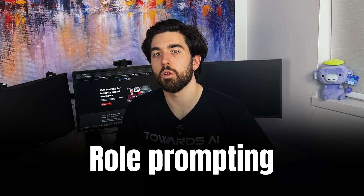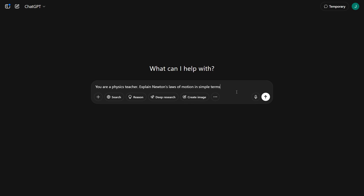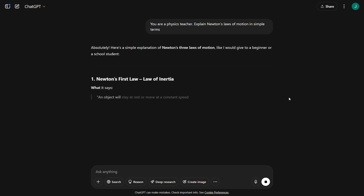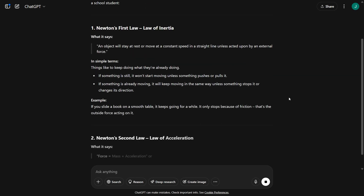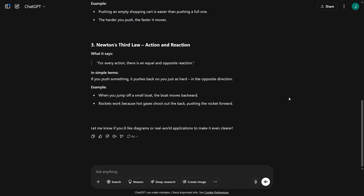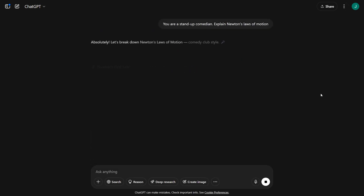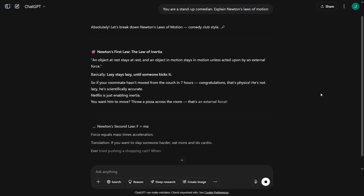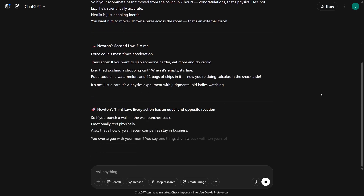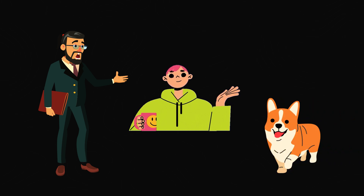Another technique that helps is role prompting — sometimes AI needs a little role play to get into the right mindset. For example, if you say 'you are a physics teacher, explain Newton's laws of motion in simple terms,' the AI will take on the role of a patient instructor and break things down clearly. But if you say 'you are a stand-up comedian, explain Newton's laws of motion,' you'll get a much more humorous take. The core information stays the same, but the tone and framing change depending on the role you assign. This approach works across different fields because it gives the LLM an implicit set of rules to follow — it's kind of like how you naturally adjust the way you talk depending on whether you're speaking to your boss or your pet.